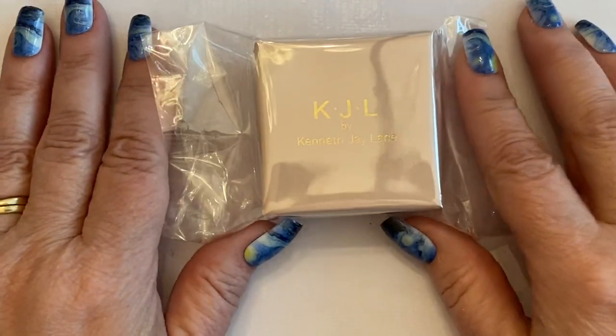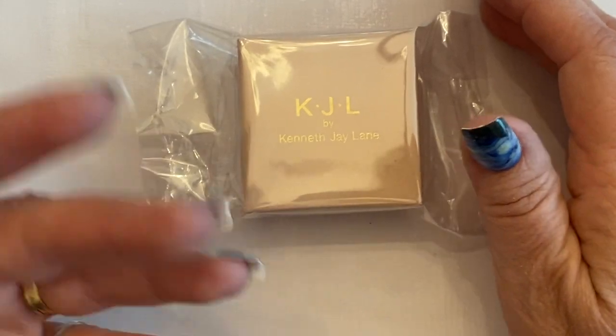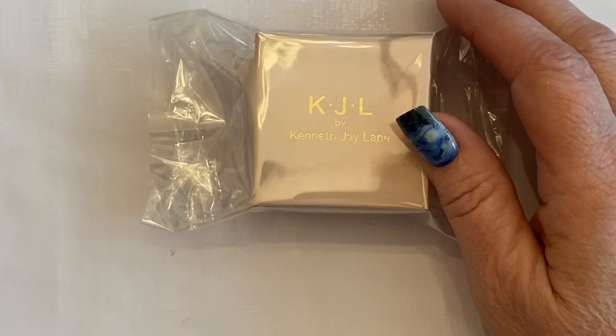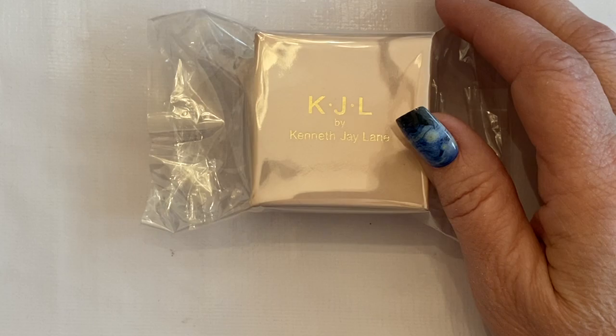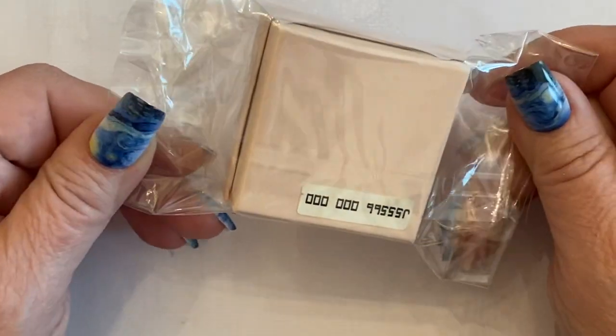Hi everyone, this is Jeanette with Janda Panda Treasures. I just have a tiny lot here — it's like four pieces from a lot I got from Shop Goodwill, but it's a pretty lot. I don't have my loupe and I don't have anything to measure with, but we'll just look at it.